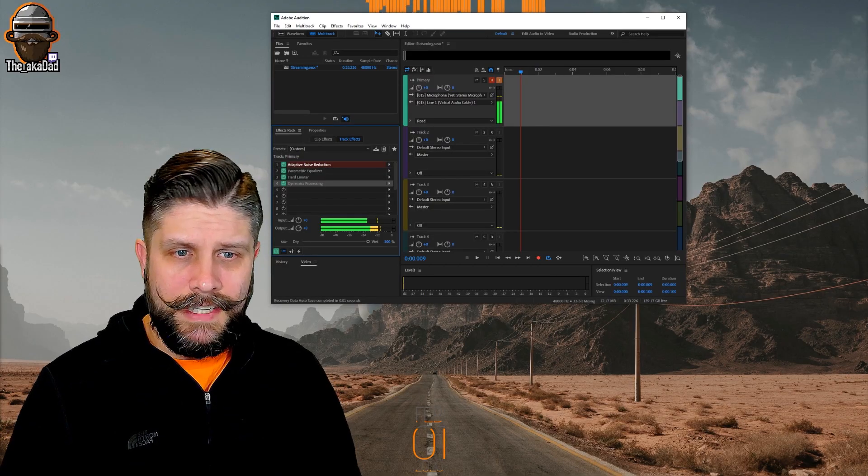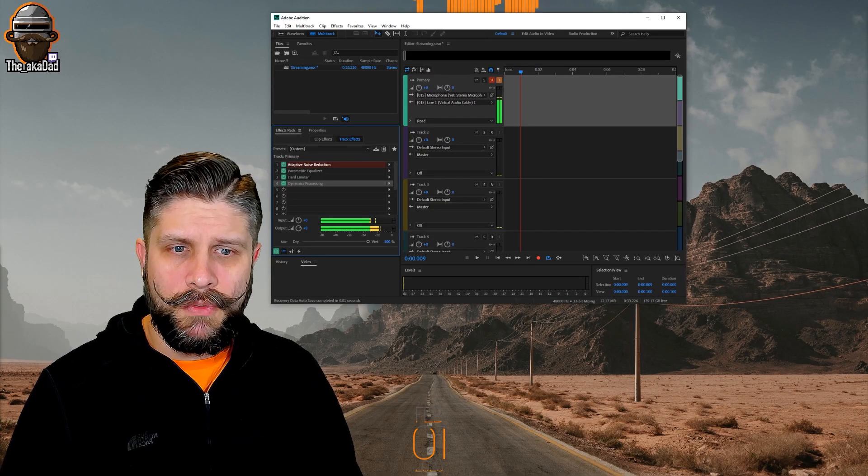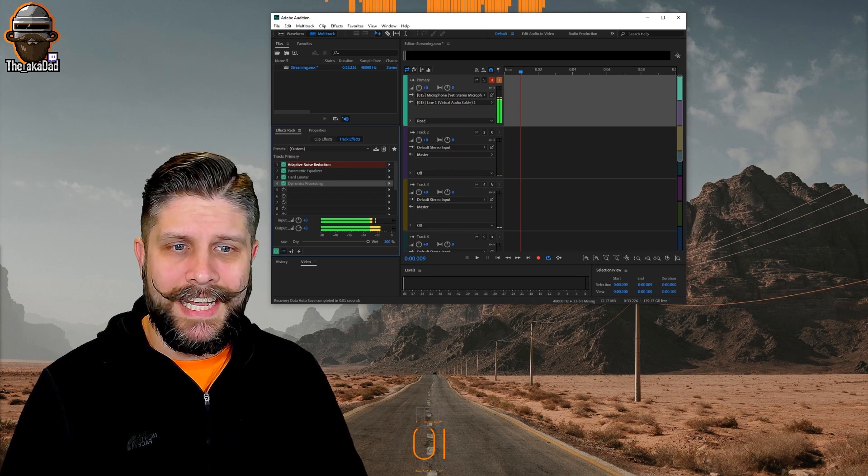There are some good options for audio, one of the most popular being VoiceMeeter Banana. I personally use Adobe Audition. A quick rundown of my effects: adaptive noise reduction, a parametric equalizer, hard limiter, and dynamics processing.